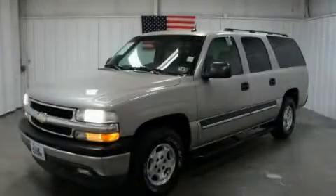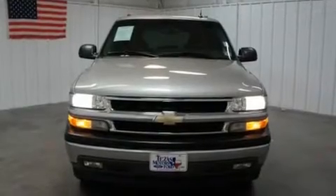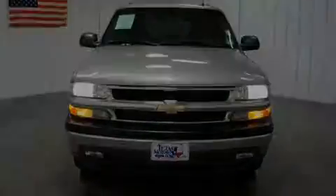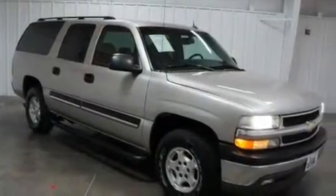This is a 2005 Chevrolet Suburban, for when safety, size, and space are of importance. It has a 5.3-liter 8-cylinder engine and a 4-speed automatic transmission.